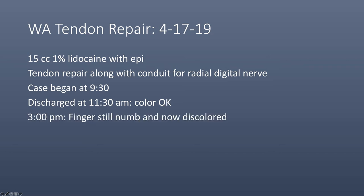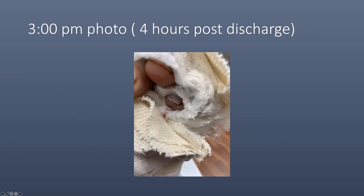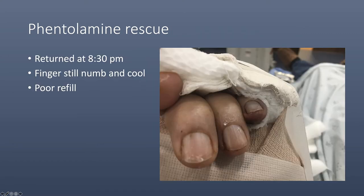At 3 o'clock that afternoon, his finger was still numb and now discolored. He was seen in the local ER 180 miles away from our hospital. There was no phentolamine available and he returned to our hospital that evening. This is his 3 o'clock photo showing a discolored finger with poor capillary refill. The 8 o'clock picture shows the same picture with numbness and a cool finger with poor refill.